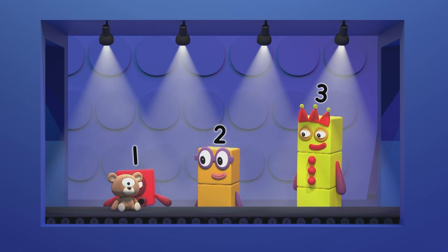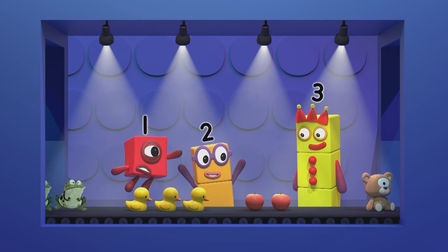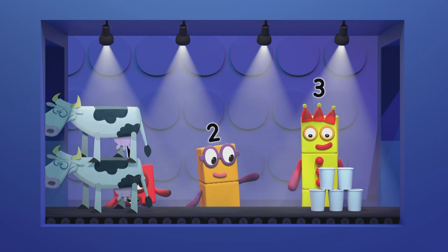One cuddly toy is the first in the line. Then two red apples! Hey, that was mine! Now three rubber ducks! Four frogs going pop! Three paper cups, with two more on top! That's five altogether!